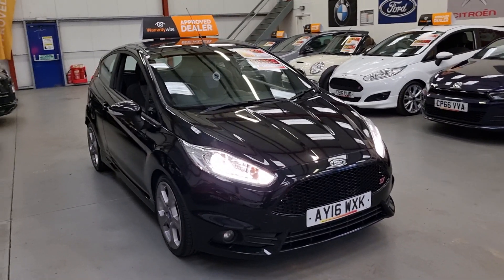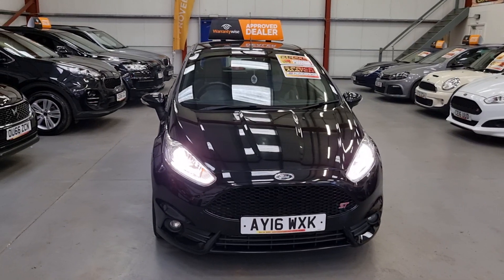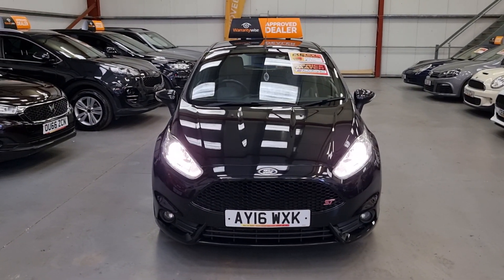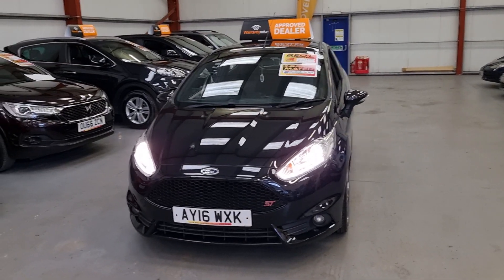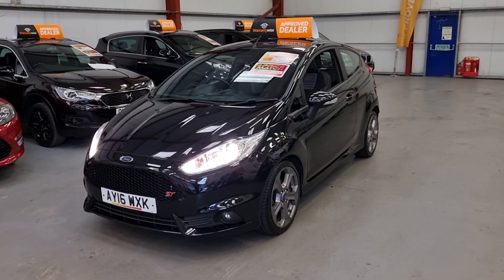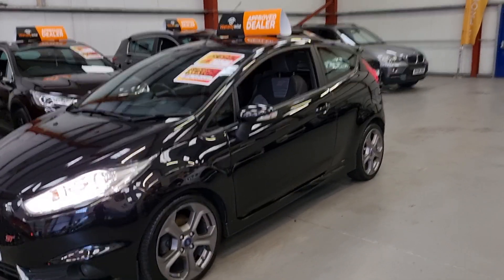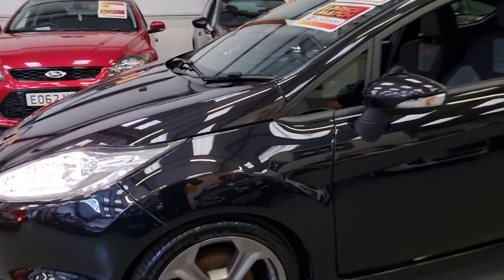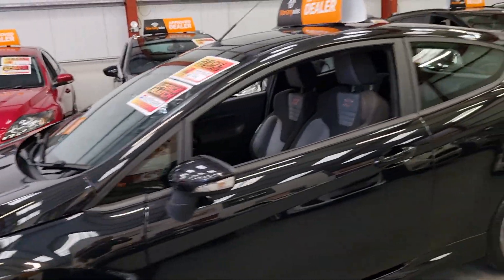We don't really get many Panther Blacks — usually they are in Sprint Blue — so it's quite nice to get something different. It's a 2016 model and it's got the daytime running lights, the LED headlights, the lower front fog lights, and the usual Fiesta ST alloy wheels, all in reasonably good condition for the age and mileage.